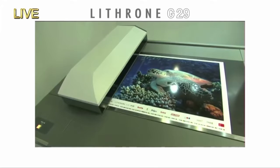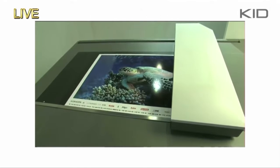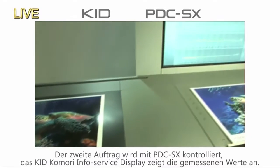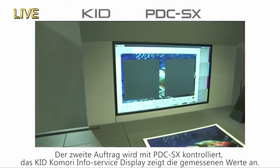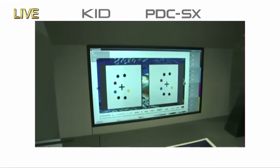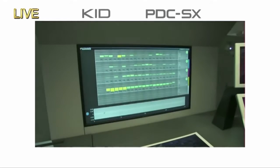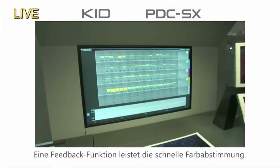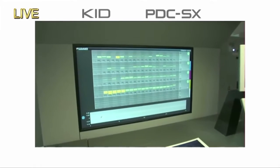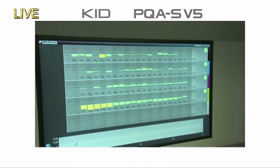Those cases were done with the Impremia IS29, which is over in the back corner of our stand. Now we've completed our first job, we're going to start our second job, checking quality with the PDC-SX. On the live camera feed, you're seeing the densities displayed using green, yellow and red. The press is equipped with Comori's original colour feedback technology, which facilitates quick colour matching. The register mark measurement screen has been checked and everything looks fine, so we're going to start printing our second job.